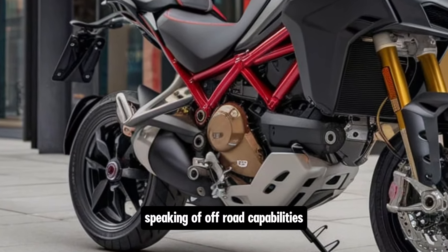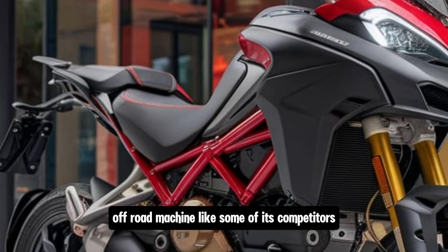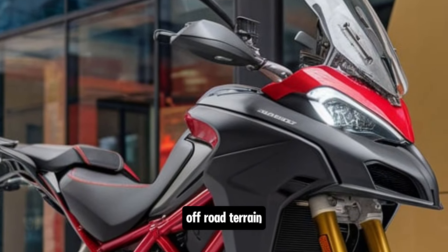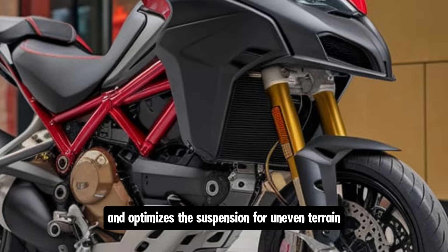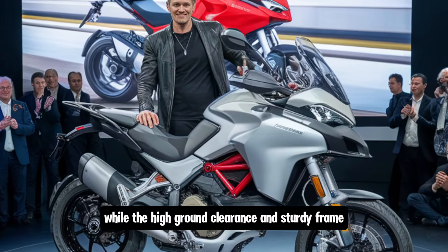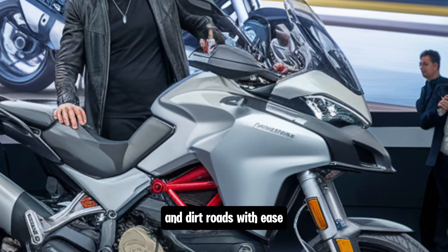Speaking of off-road capabilities, while the Multistrada V2 isn't a hardcore off-road machine like some of its competitors, it's certainly capable of handling light off-road terrain. The Enduro mode softens the throttle response and optimizes the suspension for uneven terrain, while the high ground clearance and sturdy frame give it the ability to tackle gravel paths and dirt roads with ease.